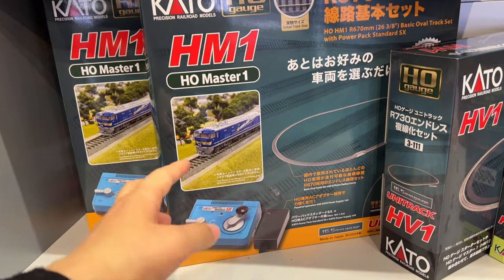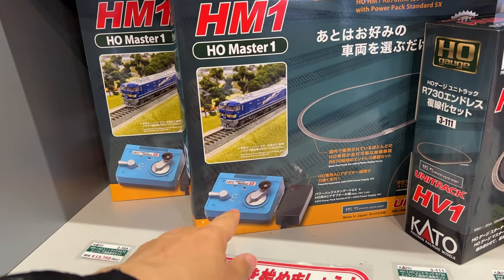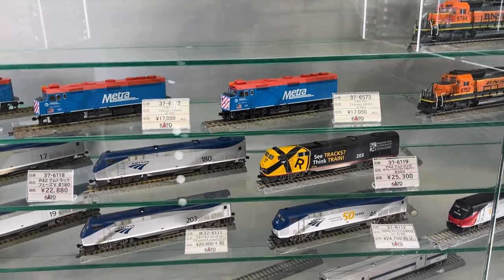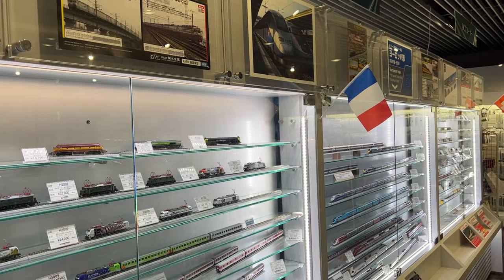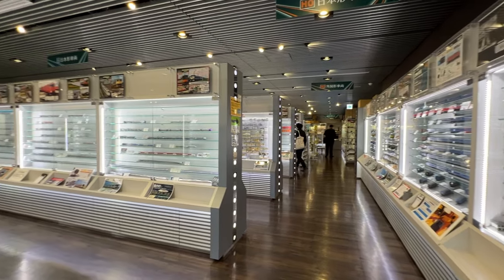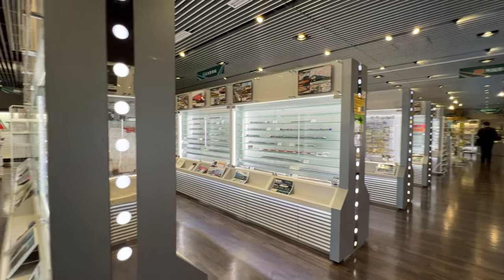This is a starter set — it comes with a rail and controller. It was a really great place to visit because it's very easy-going. You can take pictures, and you can bring your own train and run it on the track, and you can also purchase as much as you want.